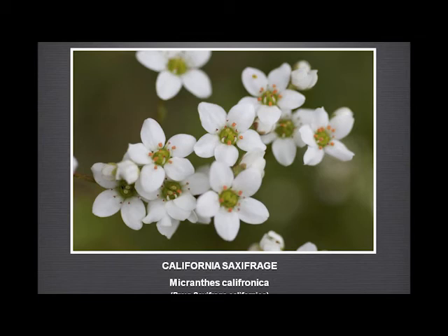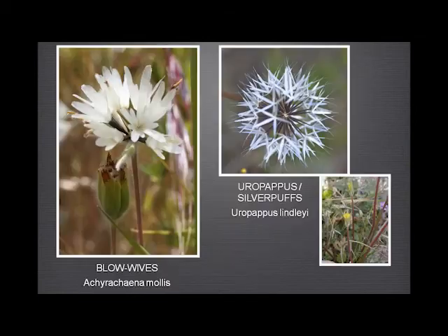California saxifrage — obviously very familiar. I'm not sure whether we can still call it saxifrage now, but I suppose we can for the time being. These two are often confused — the blowwives and the Uropappus — but as you can see the scales of these are very different: ten scales, whereas there are only five on these. And I hope still to see a Uropappus in flower — I've seen the buds many times, the seed heads many times, and I still have never seen a flower.